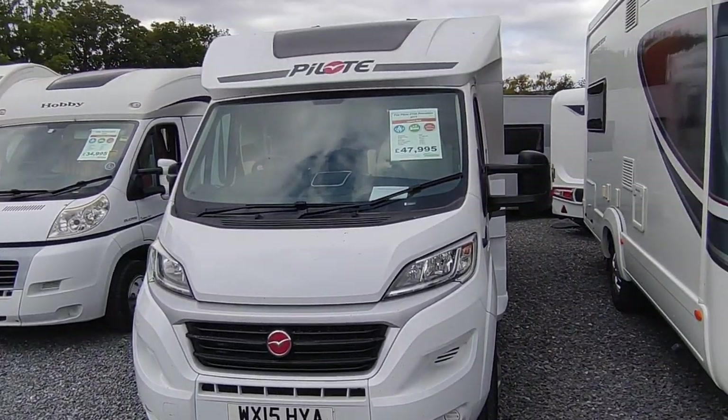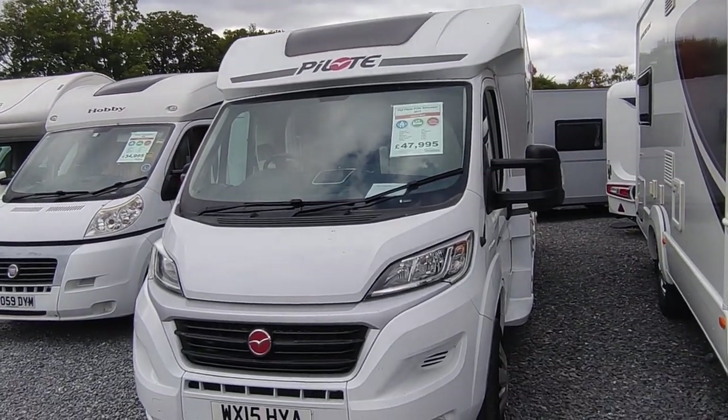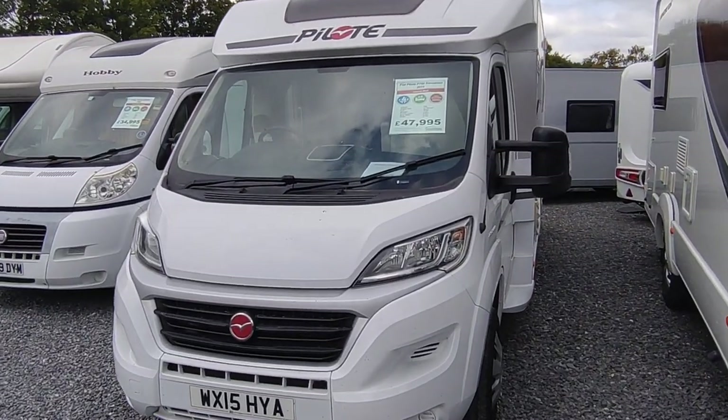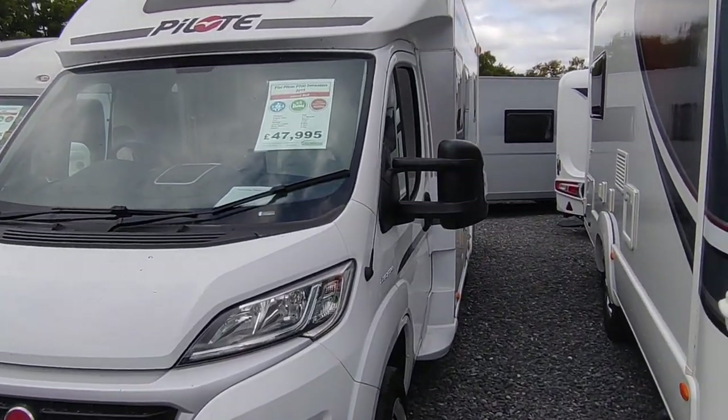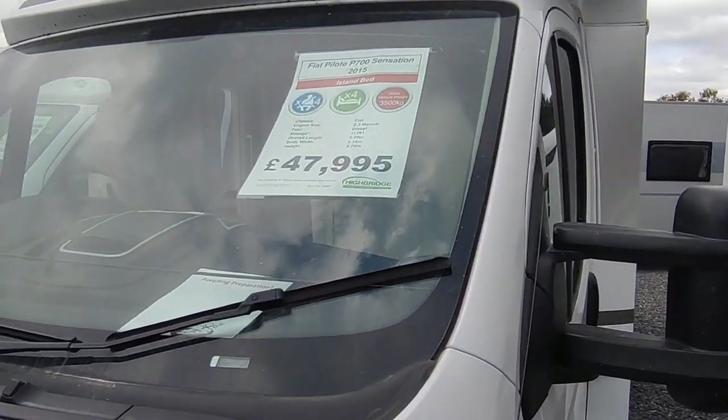This van is a Pilot — they're from France, one of France's biggest and oldest manufacturers. They build good quality European coach-built vans, very well insulated, decent storage, well set up for year-round use, and this one's done only 11,000 miles.